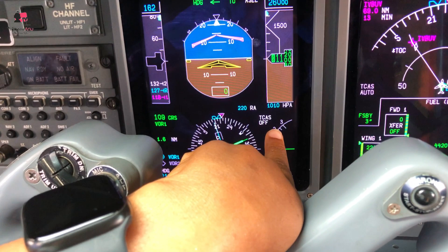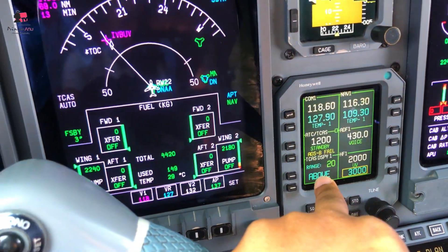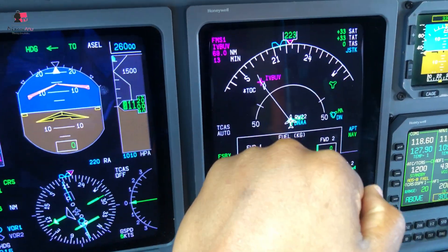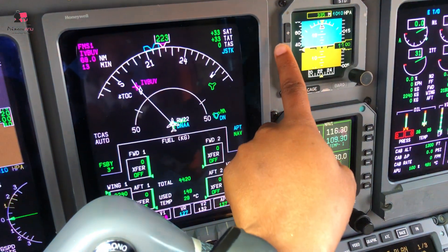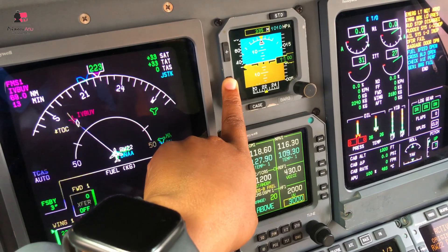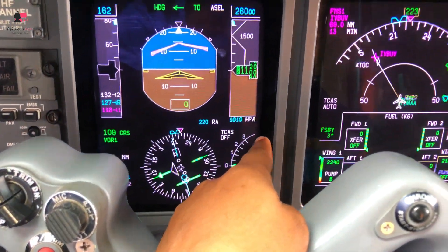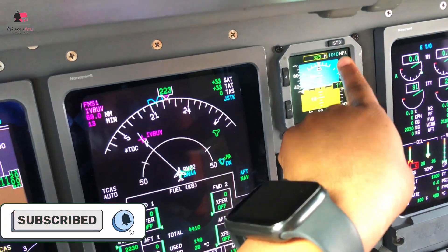Our RA - the radio altimeter - is here at 220, that's what we set. The TCAS is currently off. The VSI is zero and the ground speed is five knots. This is the MFD - a lot of things here, we'll talk about it probably in the next video. This is a standby instrument. You use plus to increase brightness and minus to reduce brightness. When you press this it goes to standard - standard QNH is 1013. The QNH set here is 1010, but when you get to your transition altitude you change to standard by pressing here, and it automatically goes to 1013.